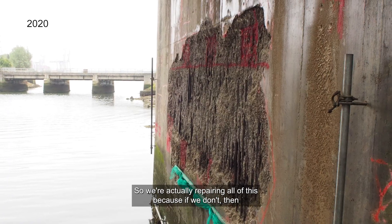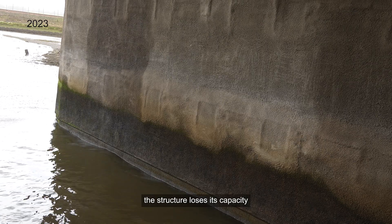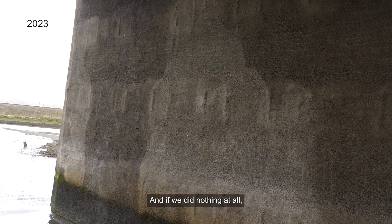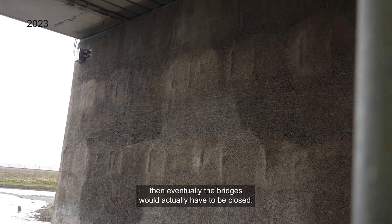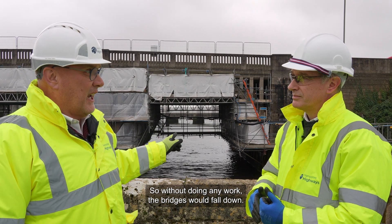We could see the reinforcement. We're actually repairing all of this because if we don't, the structure loses its capacity and we'll end up having to put on permanent lane closures. And if we did nothing at all, then eventually the bridges would actually have to be closed. So without doing any work the bridges would fall down? Yes, gradually.